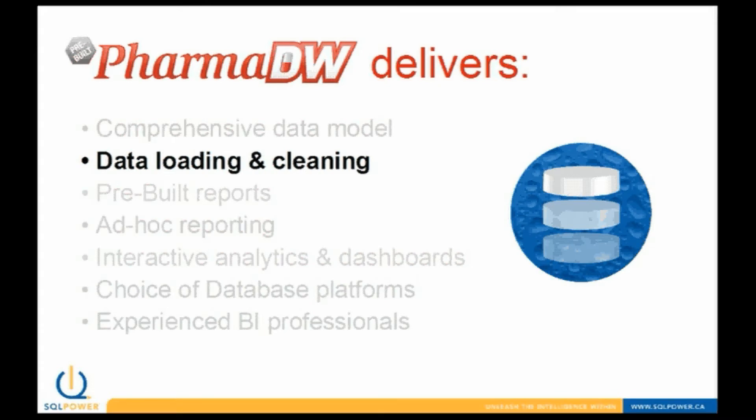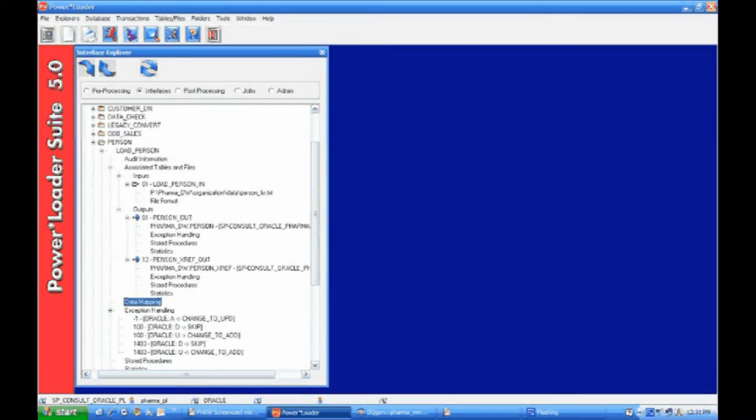PharmDW also includes pre-built data loading and cleaning procedures to create a consolidated data warehouse. The most time-consuming part of any data warehouse project is the ETL process, which stands for Extract, Transform, and Load. Basically, ETL processes take data from your source system — which can be other databases, CRM systems, ERP systems, etc. — and then transform the data to be uniform and consistent, and finally load the data into the data warehouse.